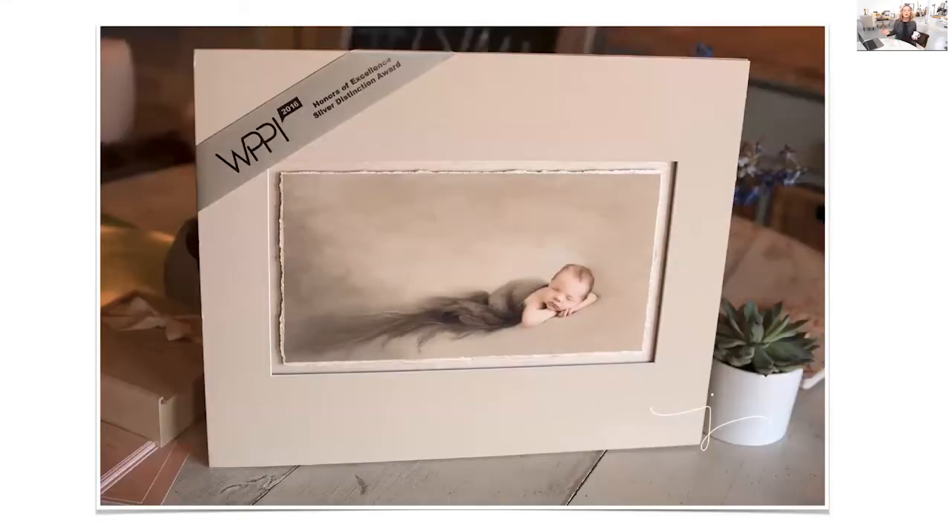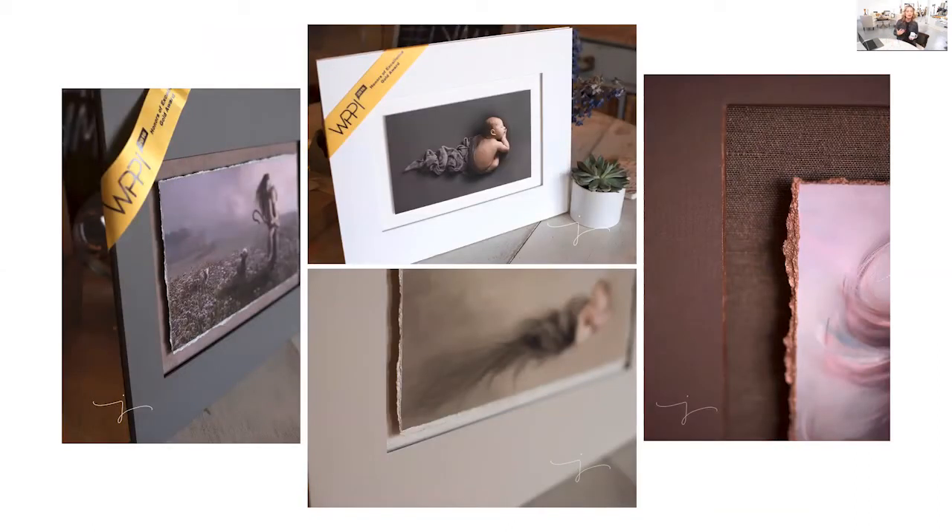One of our most popular products here in the studio is our fine art torn edge prints. It's basically a watercolor print with the edges hand torn — we paint the edges with acrylic paint and then float mount it, so there's a nice drop shadow behind the image. These prints are lifted off the surface about a quarter of an inch. We put fabric behind them, and hand paint the edges of not only the mat but also the torn edge of the print itself. We also do clean float mounts — just a clean presentation. This is one of our most popular products because it's so unique.